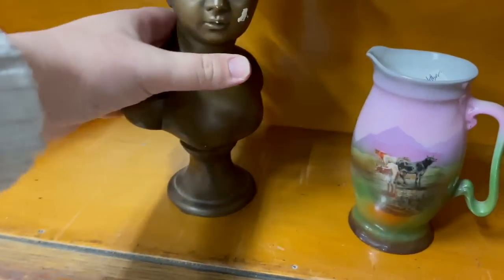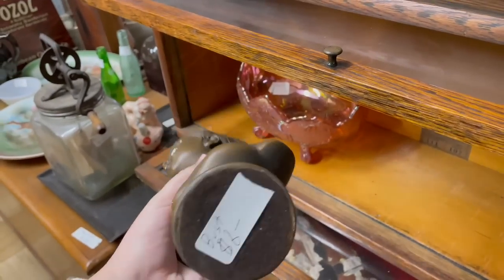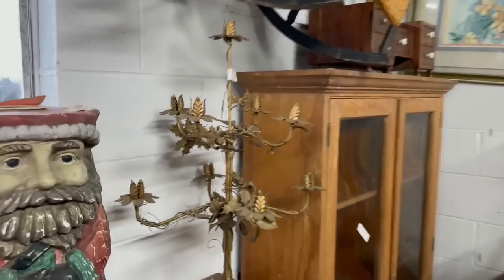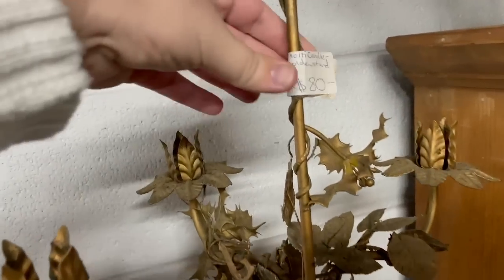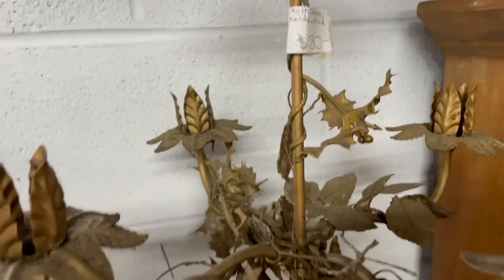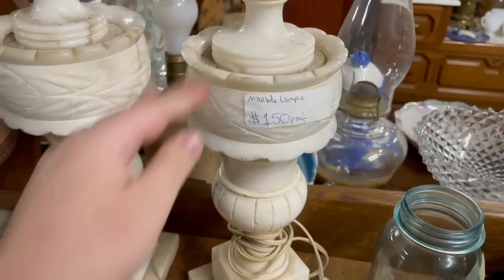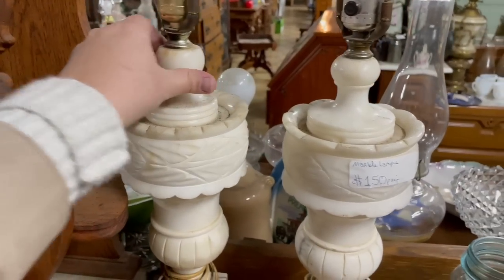A bust — it's got some weight to it. Eight bucks. I'll take her. Four dollars for the pear — come to me, beautiful. A candelabra maybe is what I would call this, but that is gorgeous. I'm always on the hunt for marble lamps. I actually have one in my office and this is such a great pear — it's hard to find pears.